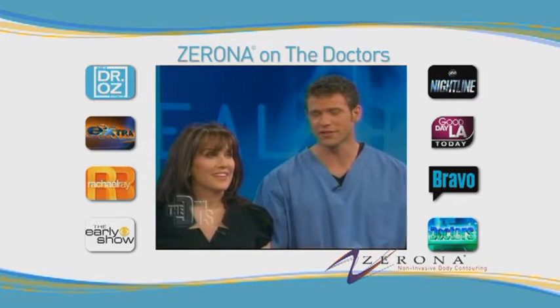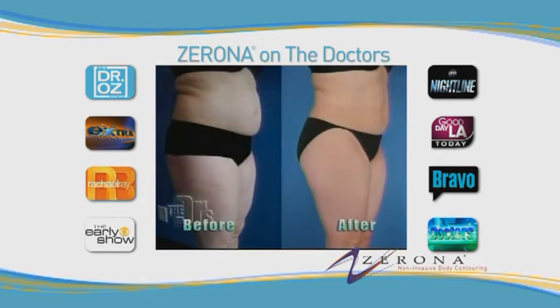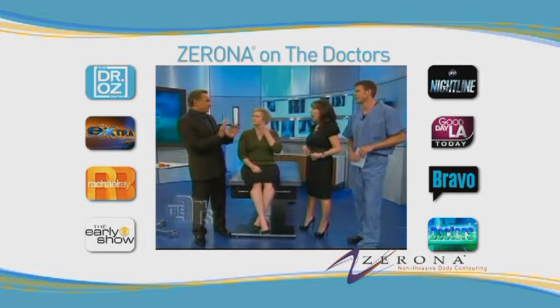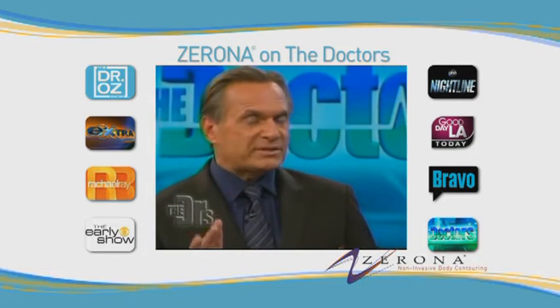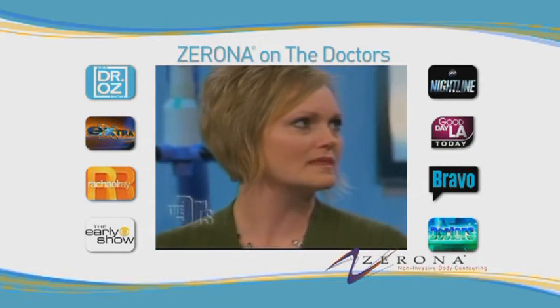I want everyone to look at this. This is Christine before and after. That is really impressive. Look at your stomach — it's so defined. So this is two weeks, six treatments — basically three treatments per week. Isn't that impressive?